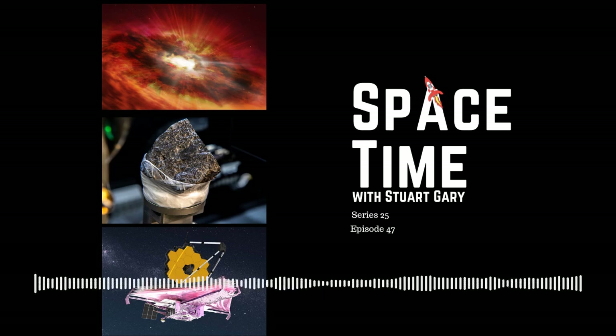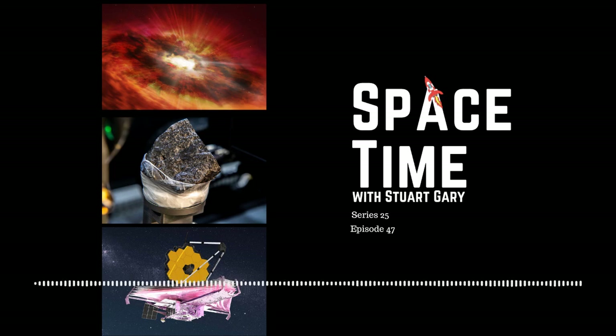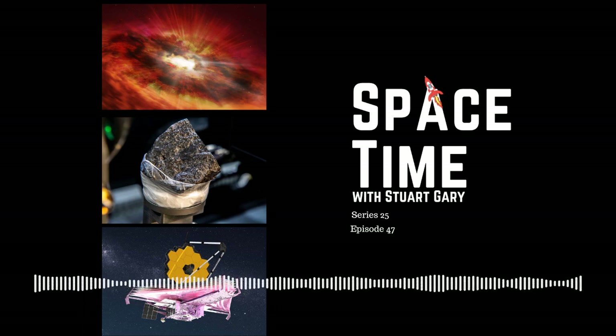Still to come: NASA's James Webb Space Telescope reaches a major milestone, and later in the science report, scientists have successfully developed a human-like sense of touch for robot skin. All that and more still to come on Space Time.